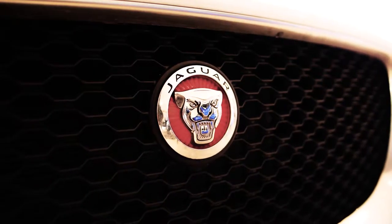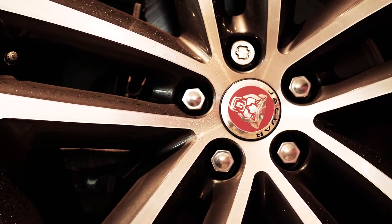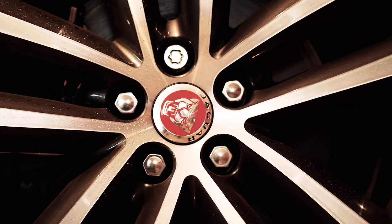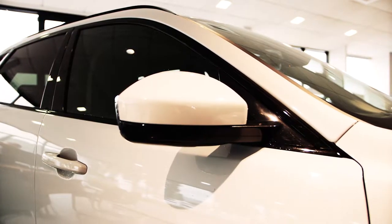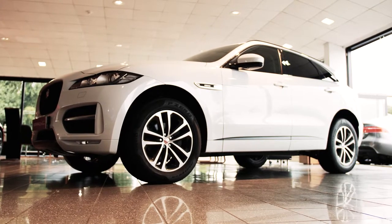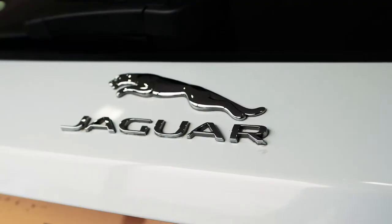This F-Pace in particular is finished in the sports specification, boasting an exterior sports pack paired with specialised sports seats. Finished in new long white with striking ebony and pimento leather interior, it features 19 inch alloy wheels, heated seats, black gloss rails, reversing camera and 10 way electric front seats.